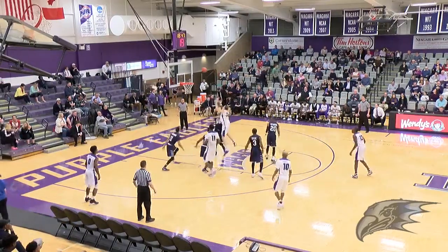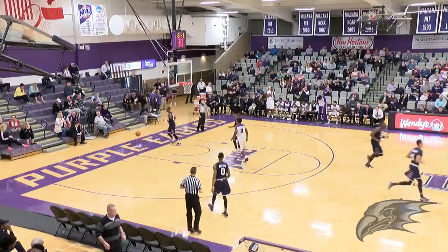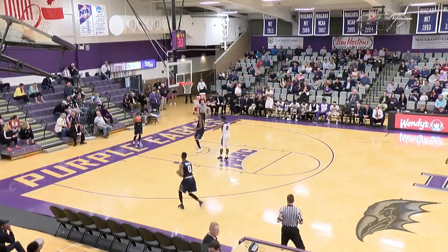Give it now to Dominic Robb. Couple crab dribbles in the paint. Left hand floater. Good. Dominic Robb with his first field goal — there's the start Niagara was looking for.